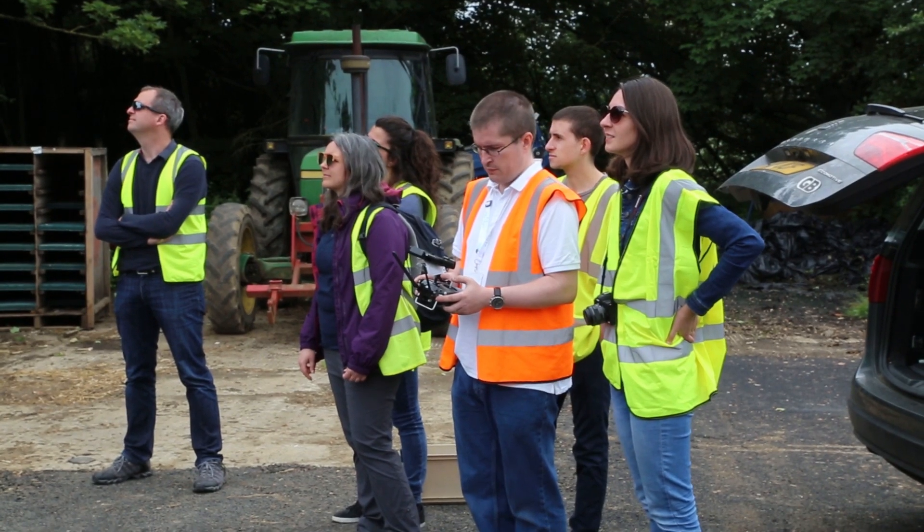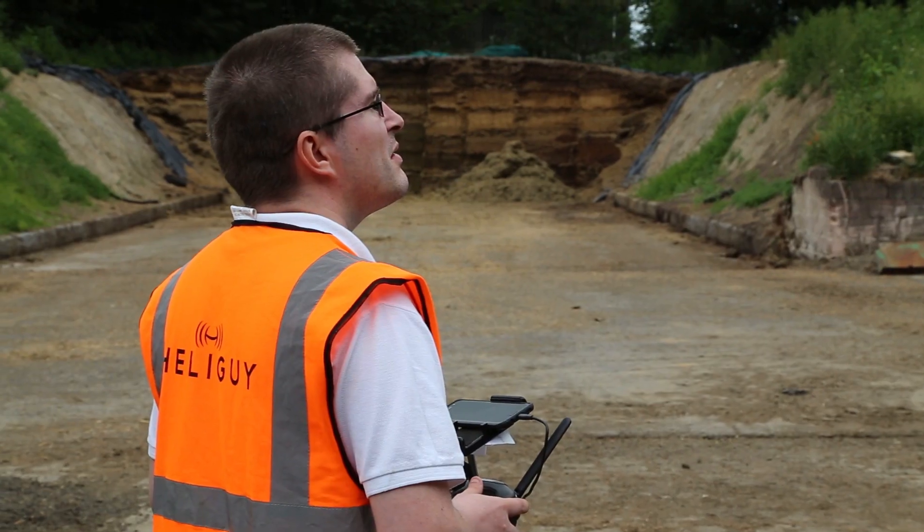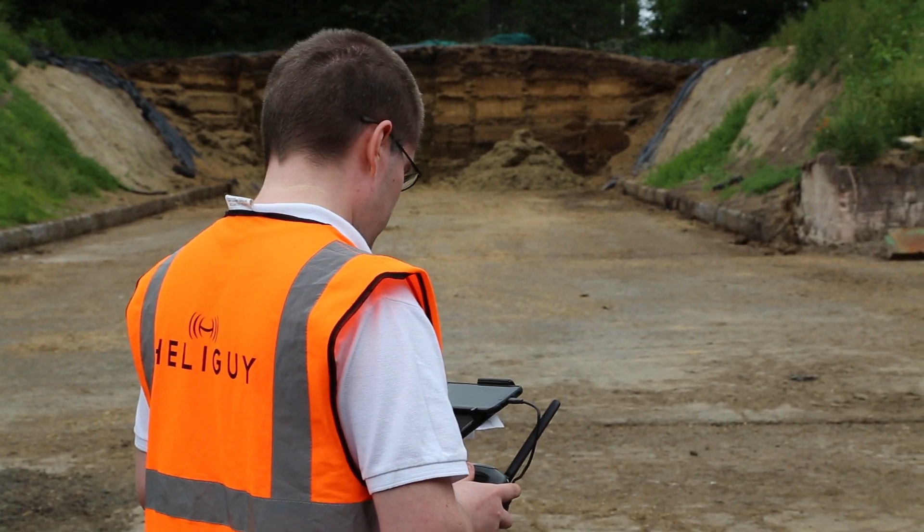I started using drones back in October 2013, where I began my PhD. My PhD focused on investigating survey-grade small unmanned aircraft for landslide monitoring, and developing a methodology without the need of ground control points.